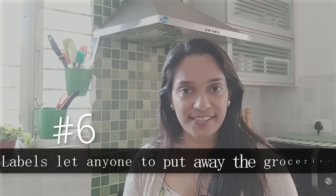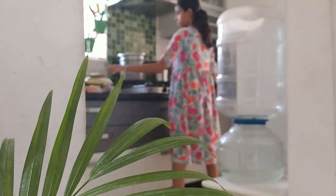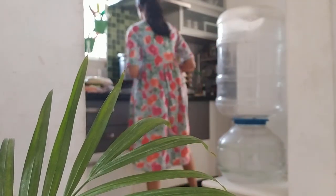Reason number six is again one of my favorites because it lets anyone put away the groceries. Labeling will help you get your family on board with your system of organizing the groceries, which means when your groceries arrive from the store they don't have to keep sitting on the countertop demanding your attention to be put away. It just makes the whole chore so much more delegatable and so much easier for anyone to put away the groceries, taking one item off your list.